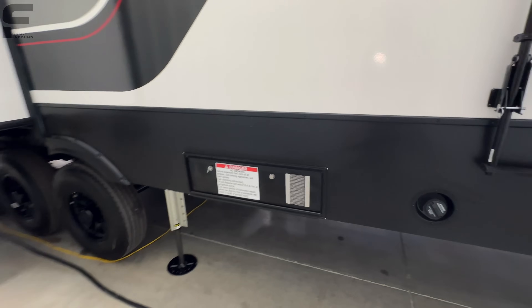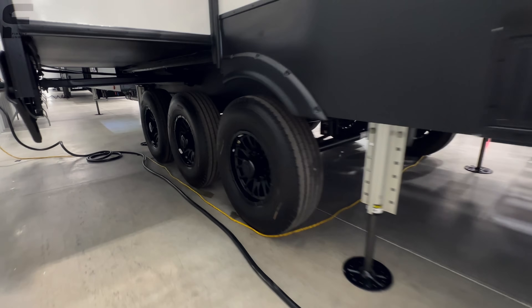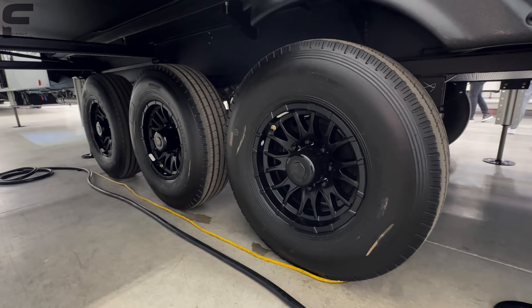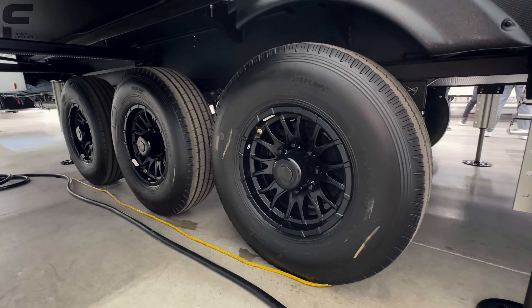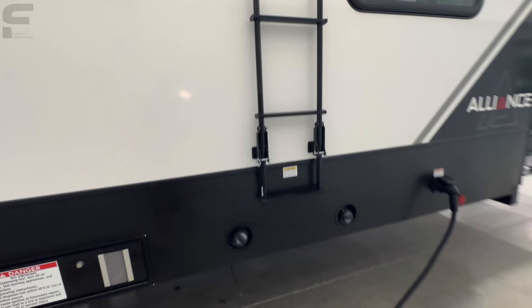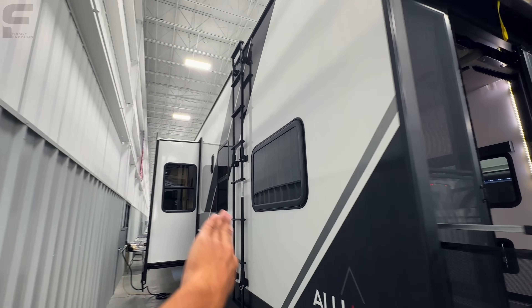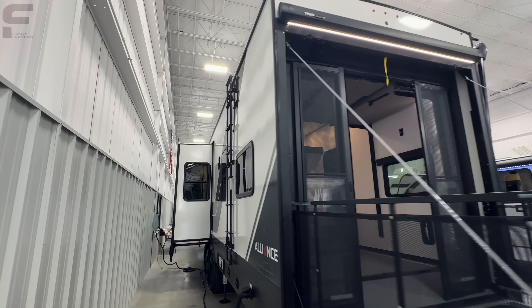You're going to have your 60 gallons of fuel capacity here with your fuel pump. And you have these really nice looking black wheels. We're going to get into the running gear because Alliance does something pretty special — we'll go to the other side to talk about that. There's a side-mounted ladder that will come off the sidewall so you have room to climb up.